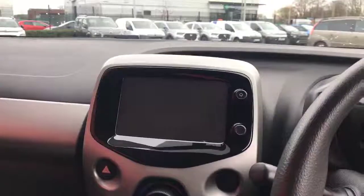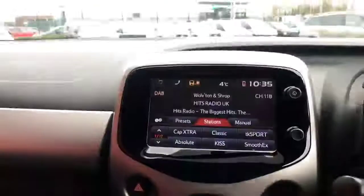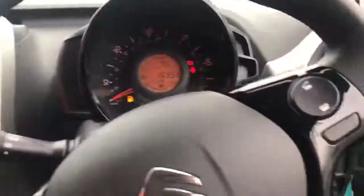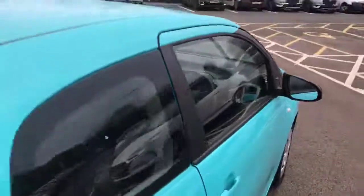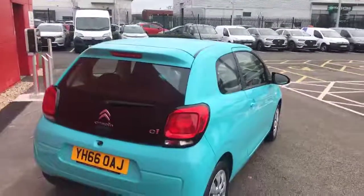Turning the ignition on, as you can see we've got the seven inch colour display there that will display all your radio functions. You can plug your phone into it down there at the bottom and that'll have everything for you. Stepping back outside the car, this has been the Citroen C1 2016 here at Chester Peugeot.